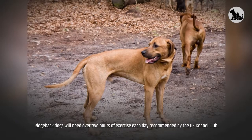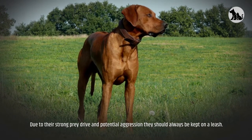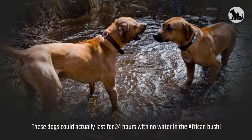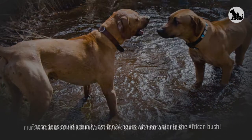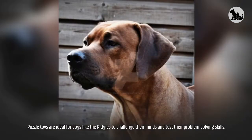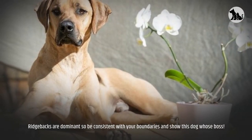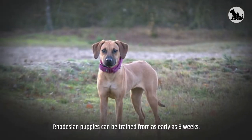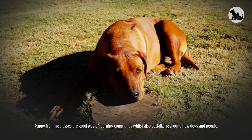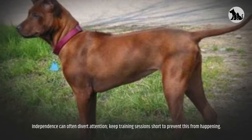Exercise and trainability. Ridgeback dogs will need over two hours of exercise each day, as recommended by the UK Kennel Club. Due to their strong prey drive and potential aggression, they should always be kept on a leash. Ideally, find an enclosed area where this canine can freely run and sniff around. These dogs could actually last for 24 hours with no water in the African bush. Long walks, jogs, or runs will suit this breed just fine, and they love games like fetch and frisbee. Puzzle toys are ideal for Ridgies to challenge their minds and test their problem-solving skills. Ridgebacks are dominant, so be consistent with your boundaries and show this dog who's boss. Rhodesian puppies can be trained from as early as eight weeks. Puppy training classes are a good way of learning commands whilst also socializing around new dogs and people. Housebreaking can be picked up quickly if the owner is consistent. Independence can often divert attention, so keep training sessions short to prevent this from happening.